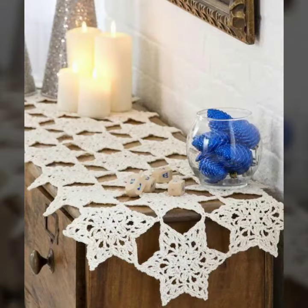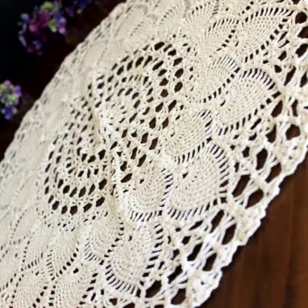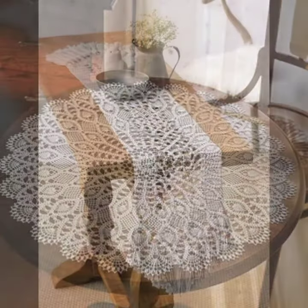For those ladies who love such type of table cover design, this is very beautiful and trendy. I suggest you must watch my video till the end for more design ideas.